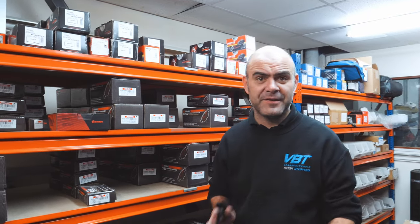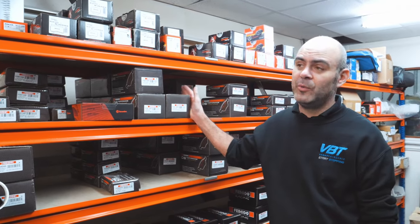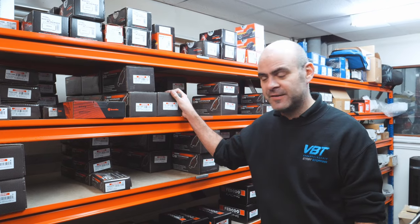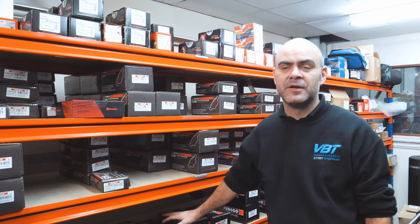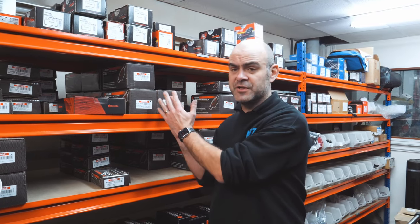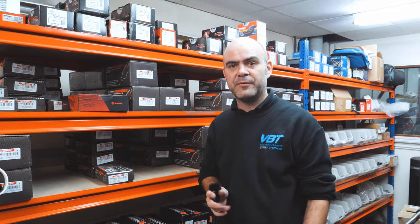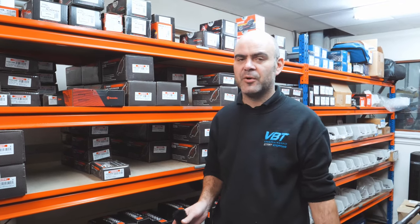A little bit about the brake pads that we do. Our main company that we're dealing with at the moment is Ferodo, who are responsible for DS Performance pads and DS2500s. They go all the way from DS Performance, which is the road-legal or Regulation 90 approved option, all the way up to full race pads up to the DS3.12s.